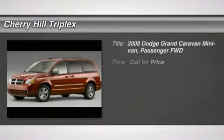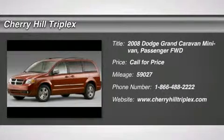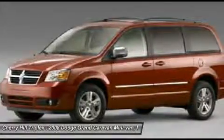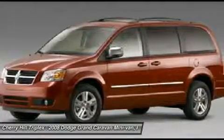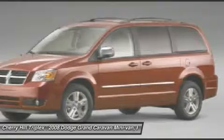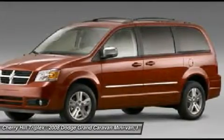The 2008 Dodge Grand Caravan received the government's highest front and side crash rating of five stars. Its vast interior is widely praised, with an innovative seating arrangement, versatile cargo storage, and enough entertainment features to keep the kids entertained on road trips.